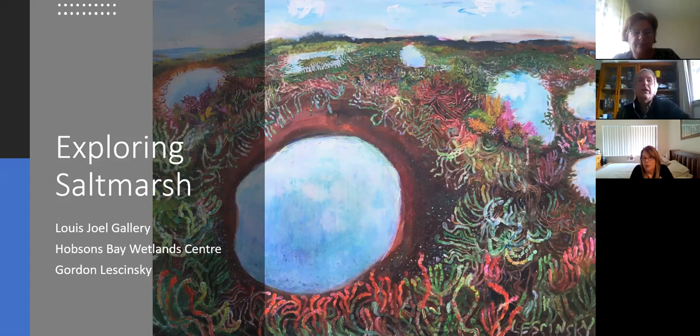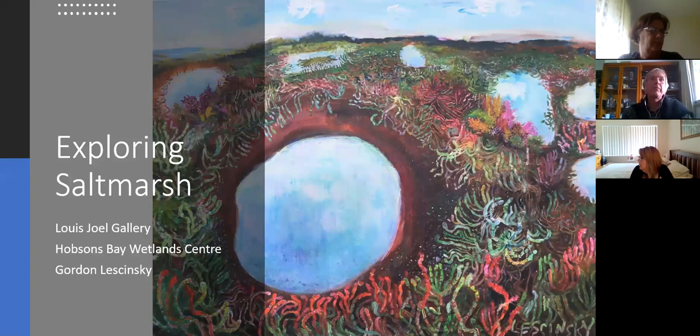Thank you Louis-Joel. I think it's a great idea for an exhibition combining art and nature and the environment. I'm going to speak on behalf of Hobsons Bay Wetlands Center. I entered an artwork in the exhibit and I'm going to talk about it - it's a salt marsh painting. I'm going to try to cover art, the environment, nature, and work them all into one talk.